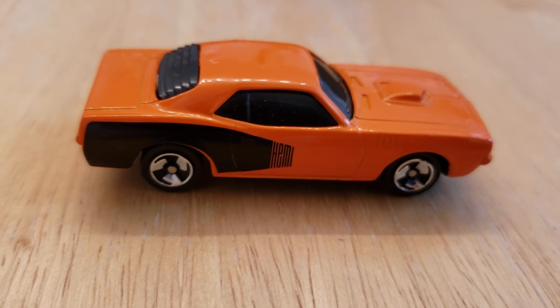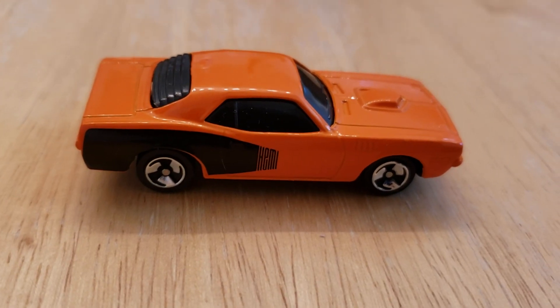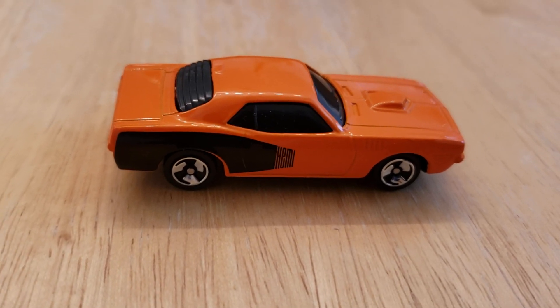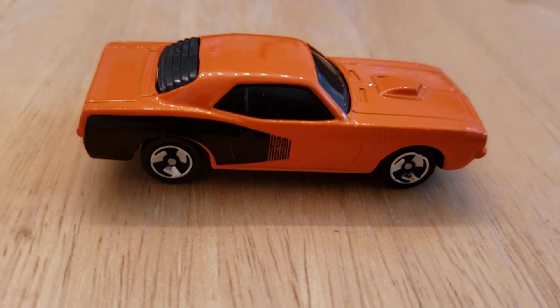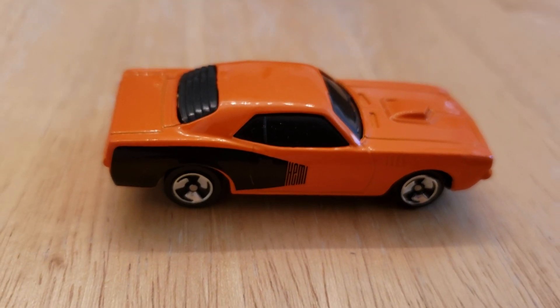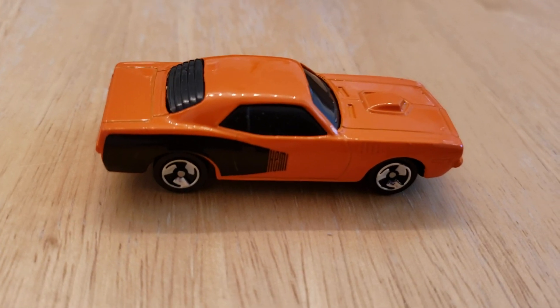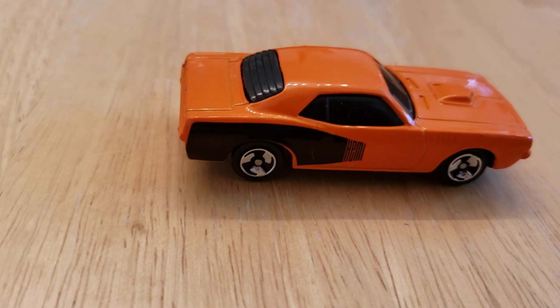Now this isn't a Hot Wheel — this is called a Maisto. I don't have too many of these but I will be showing more in future videos. I usually do Hot Wheels and some Matchbox, but this is a Maisto. I found it in my collection — it was buried deep under some Hot Wheels, so I thought I'd bring it out and show you guys.